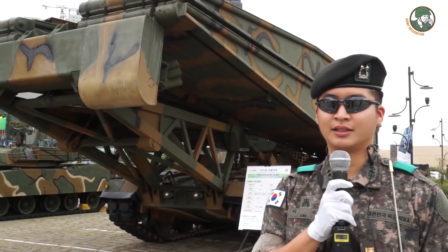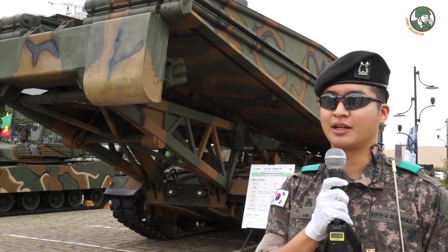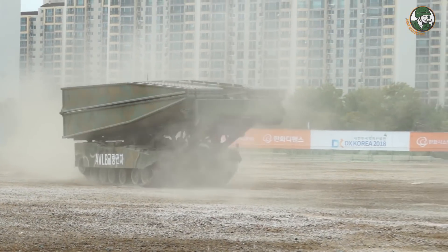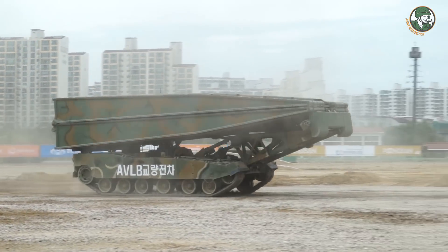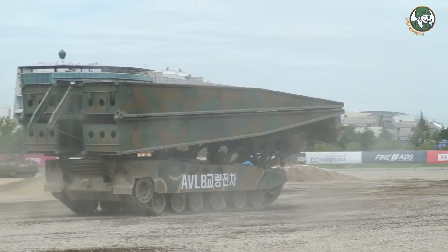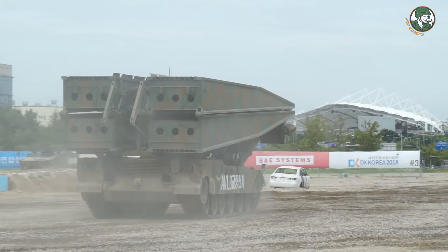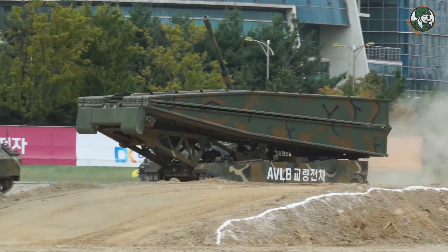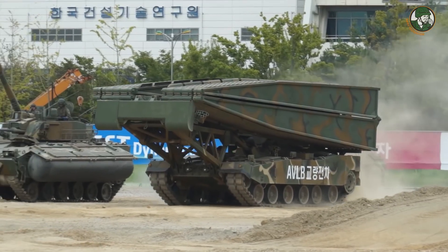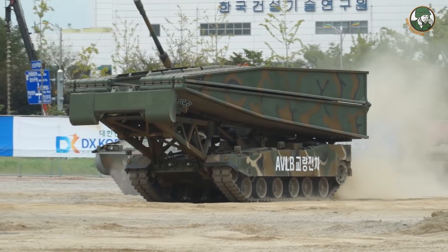I'm from 30th Engineering. This is the AVLB tank — Armored Vehicle Launch Bridge. The AVLB is based on the K1A1 tank and is produced to provide the capability of crossing a river.